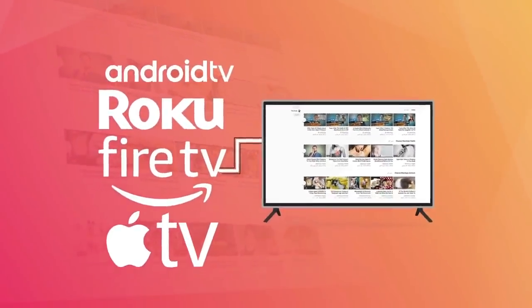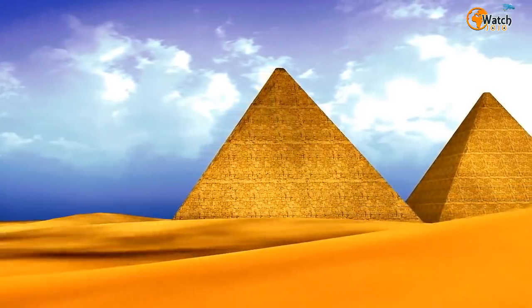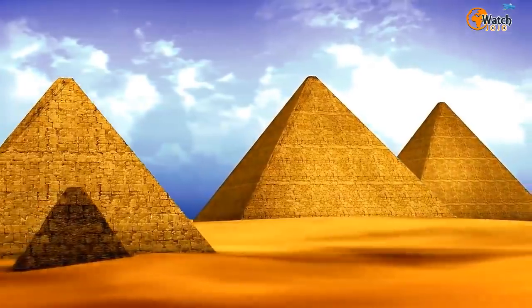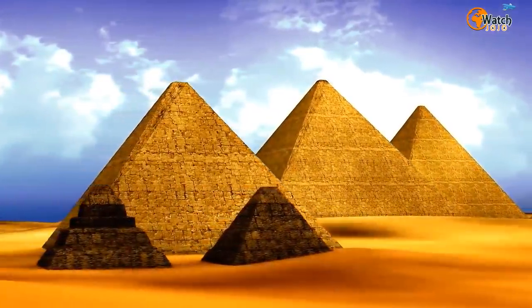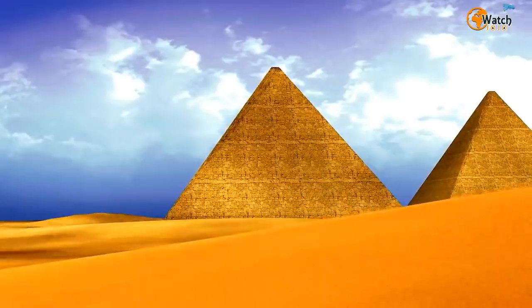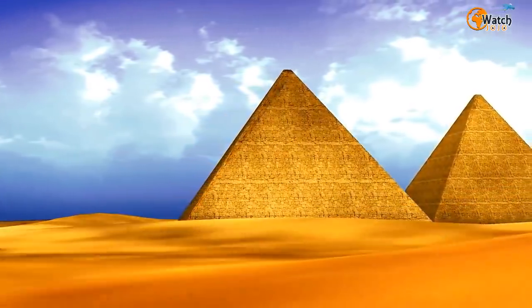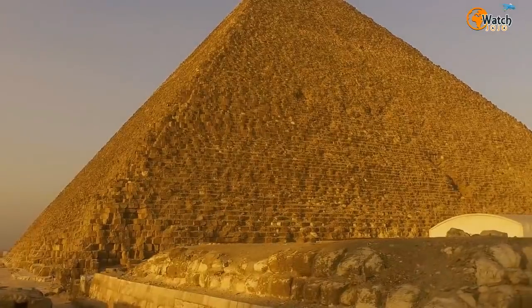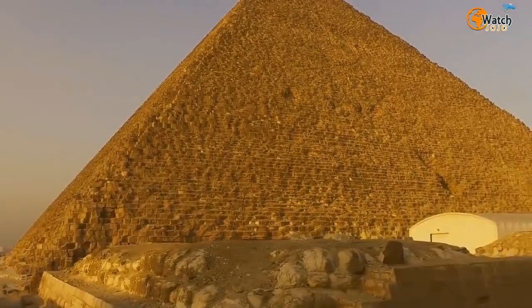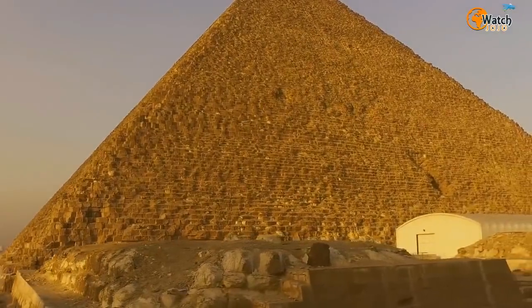The pyramids of Egypt have always been a source of amazement. There's something strange and otherworldly about them, even though they were built by human hands. And the more we learn about these wonders of the ancient world, the more interesting and enticing they become — that's certainly true in the case of this latest discovery. It turns out that the Great Pyramid of Giza has been hiding a surprise for thousands of years.